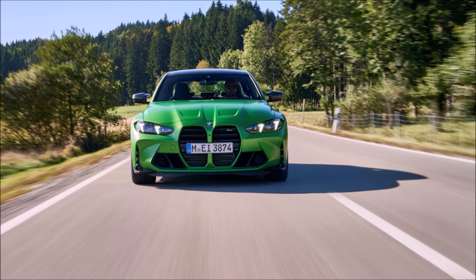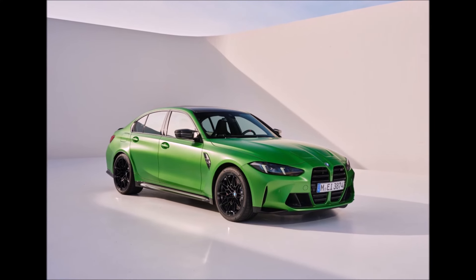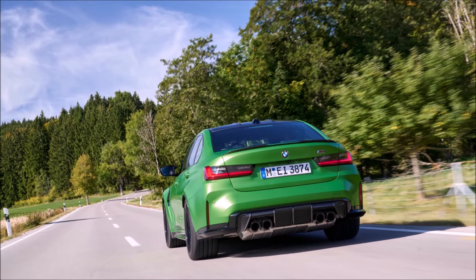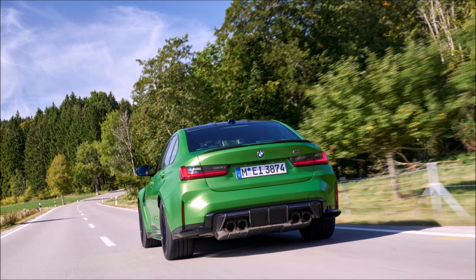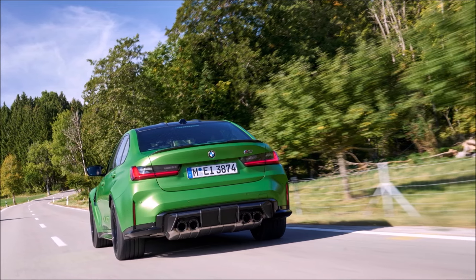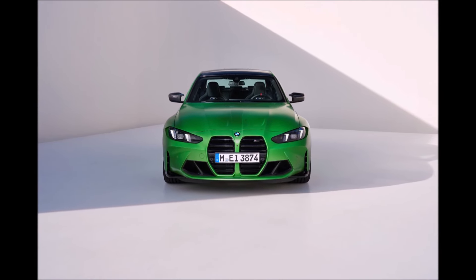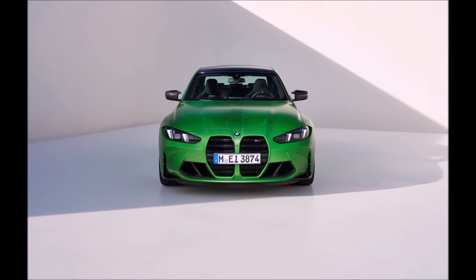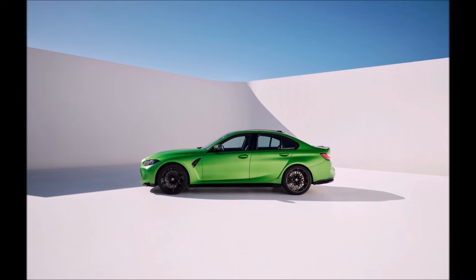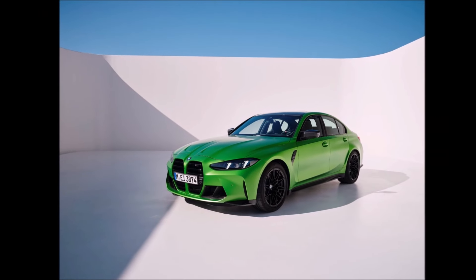With options, the base price of $86,000 will probably come to around $92,000–$95,000. Also note that Individual colors are available for 2025 — you can get Laguna Seca Blue now, which you should get so I can buy it from you in a couple of years slightly used. Thanks again for watching and I'll see you next time.